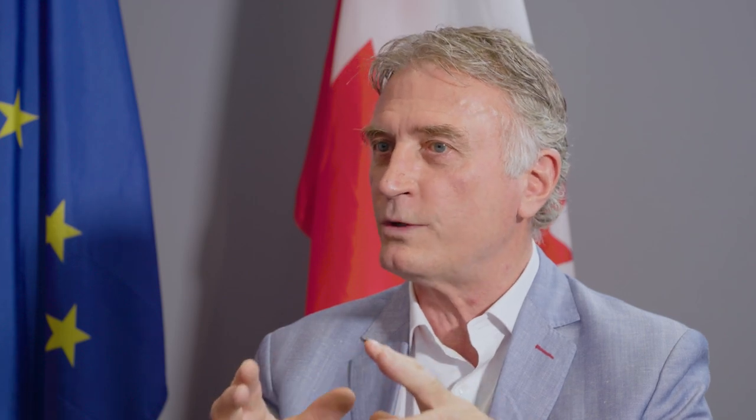CETA also has a framework on conformity assessment — one of the great advantages of CETA compared to other trade agreements Canada has. Under CETA, certifying authorities in Canada will be able to certify products in Canada to EU standards, such as CE accreditation or ROHS for chemical substances. Similarly, European certifying bodies can certify European products in Europe to Canadian standards. This is particularly advantageous for small and medium-sized enterprises, because otherwise sending your product overseas to get it tested and certified takes time and money.